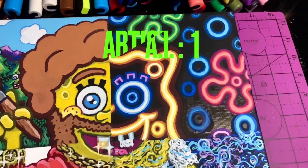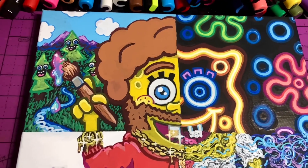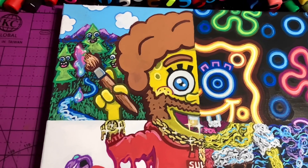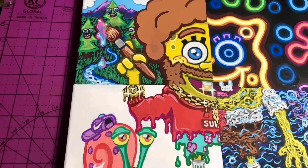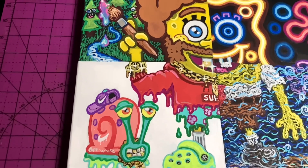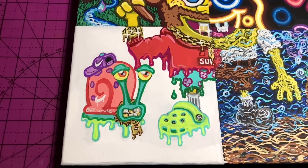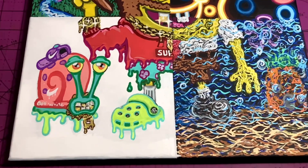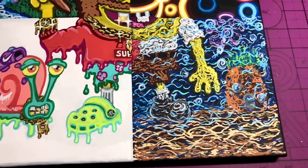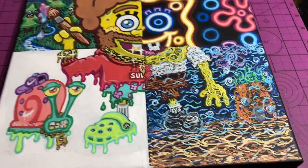Let me know in the comments who you think won — whether AI art did it better or if I did. I had a lot of fun with this challenge and I actually want to try it one more time but with digital art. Let me know in the comments any prompts you want to see me go against AI art with. After completing this challenge, I don't think that AI art will be replacing artists anytime soon — but let me know what you think. If you haven't already, make sure to subscribe and turn on notifications. Until next time, peace!